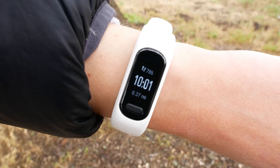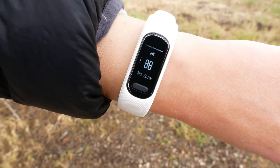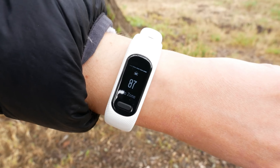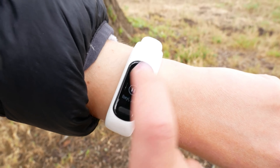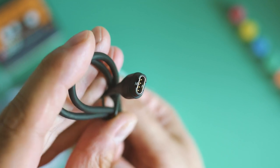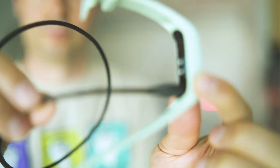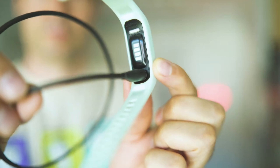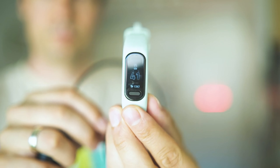These features are in addition to what the Charge 4 already offered, including Fitbit Pay compatibility and built-in GPS tracking. The built-in GPS helps you track outdoor runs and bike trips, while Fitbit Pay allows you to pay for coffee or groceries with a sweep of your wrist. The Charge 5 is the ideal choice for a focused, all-purpose wearable fitness watch, and the price is about $150.